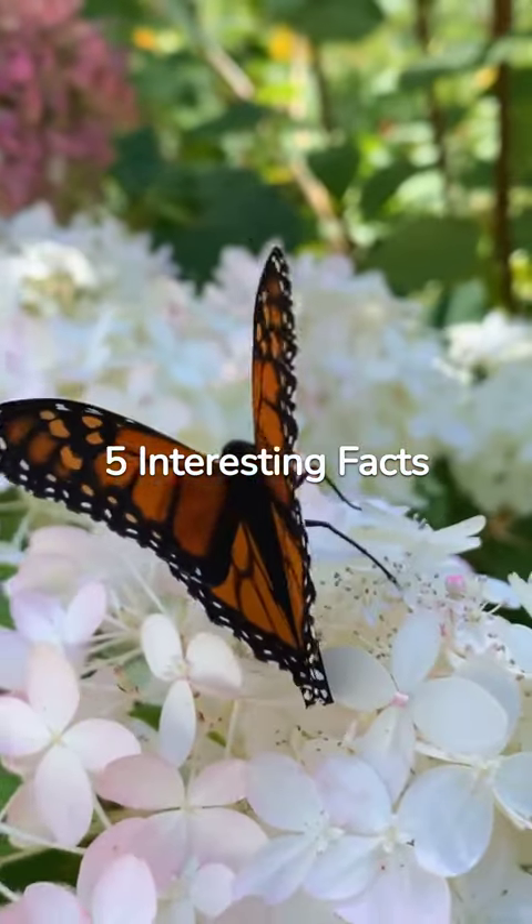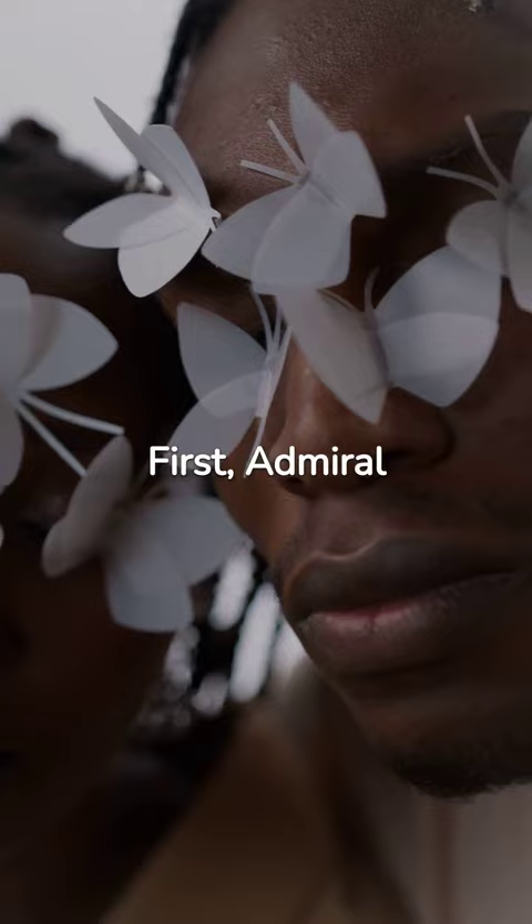Five Interesting Facts About the Admiral Butterfly. First, admiral butterflies are divided into two types: red and white admirals, each adorned with unique color patterns.